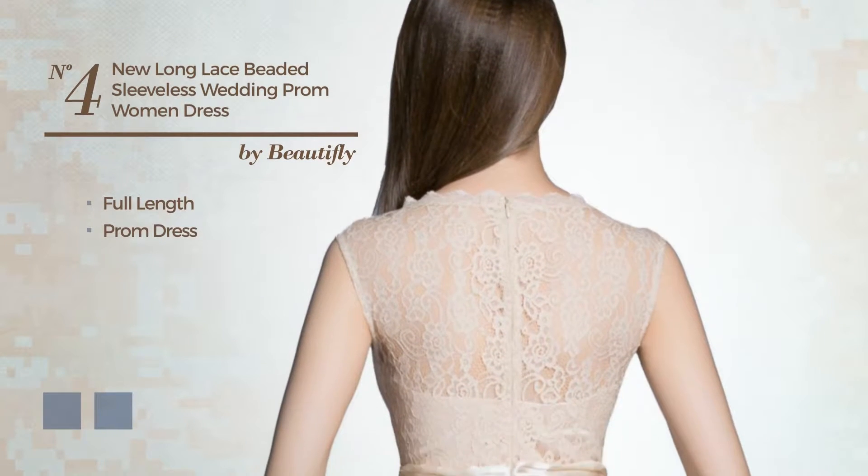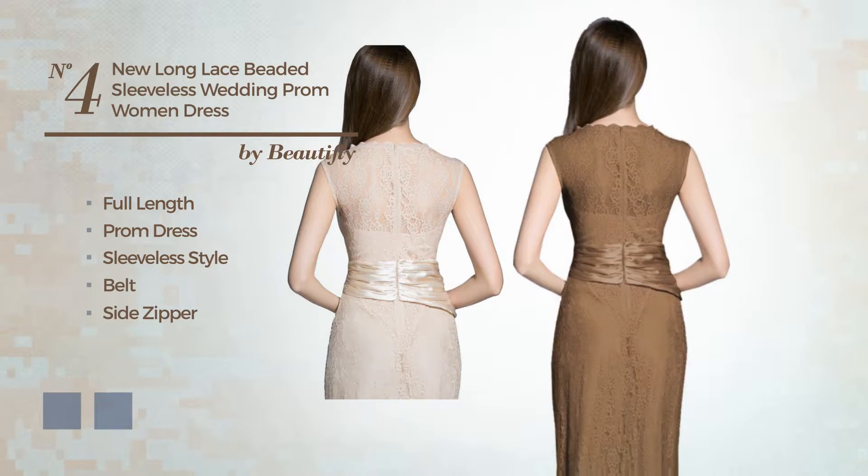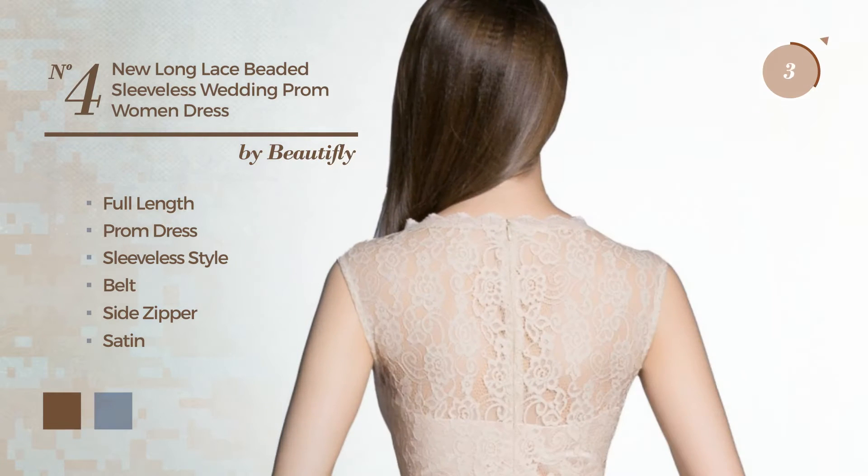Number four: a full-length prom dress featuring a sleeveless style as well as a belt and a side zipper, made of satin enriched with beads. The available color variations include coffee and beige. Number five: a synthesis of cute and chic in this above-the-knee cocktail dress.